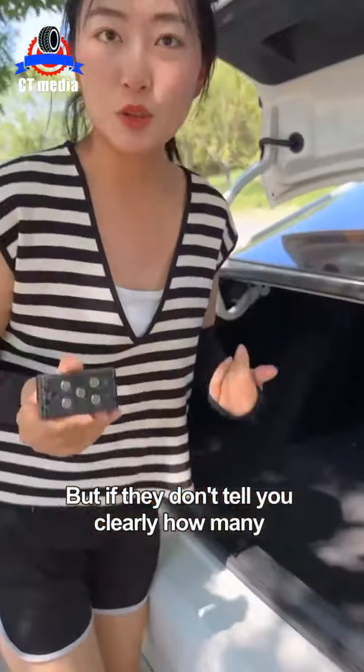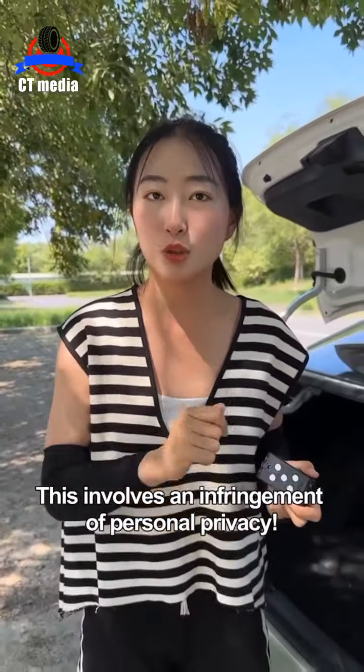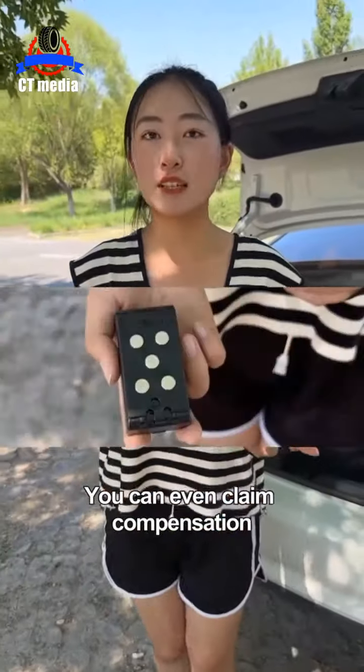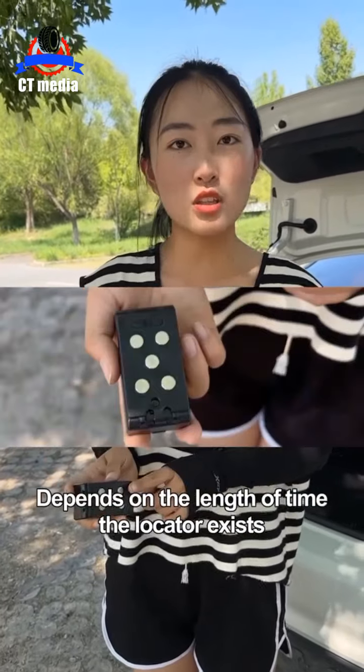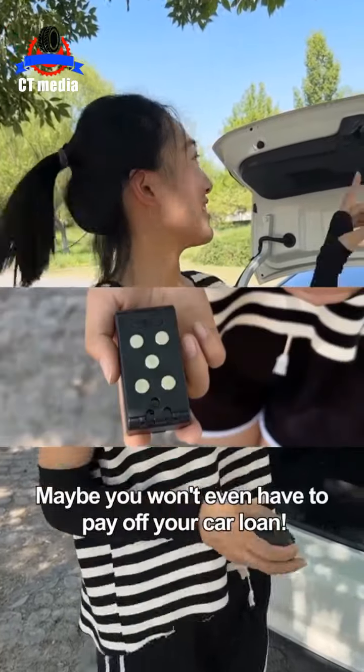This is it. But if they don't tell you clearly how many and where the locators are installed, this involves an infringement of personal privacy. You can even claim compensation. The amount of compensation depends on the length of time the locator exists and how much data is stored.